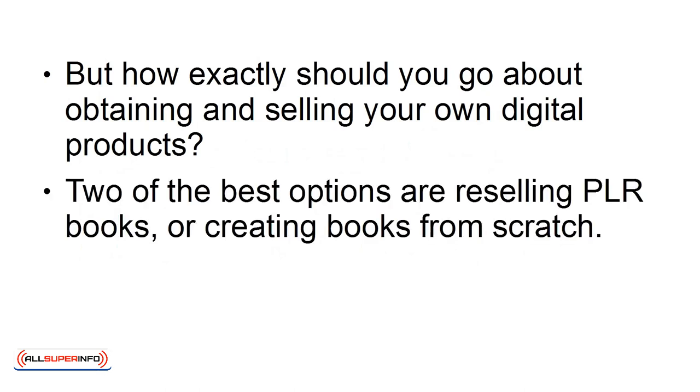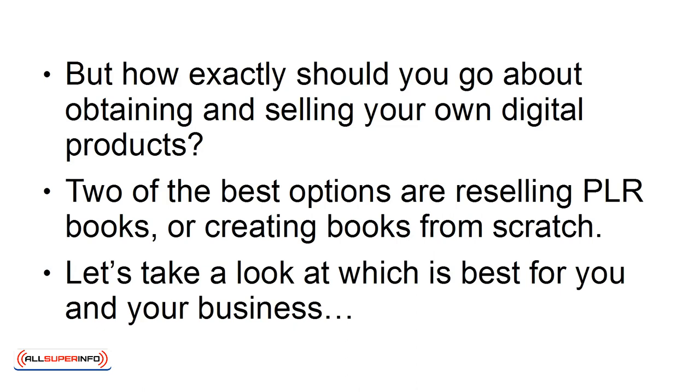Two of the best options are reselling PLR books or creating books from scratch. Let's take a look at which is best for you and your business.